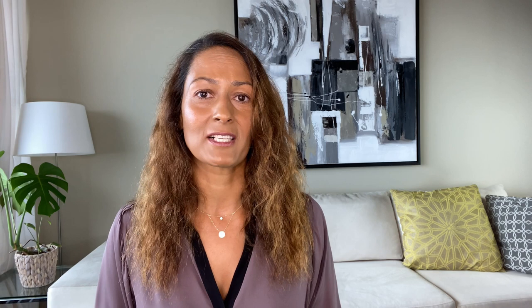Insulin pumps are a slightly different deal. Since you're hooked up to the pump, according to Medtronic's website, the change in air pressure can lead to air bubbles forming in your tubing and in your pump, and that can lead to unintentional insulin delivery. To mitigate this, some insulin pump manufacturers do recommend that you disconnect before takeoff and before landing — but check with your specific pump manufacturer for their exact guidelines. For Omnipod, since it's a patch pump you can't just disconnect. Their website states: 'The atmospheric pressure in an airplane cabin can change during flight, which may affect the pod's insulin delivery. Check your blood glucose frequently while flying, and if needed, follow your healthcare provider's treatment instructions.'